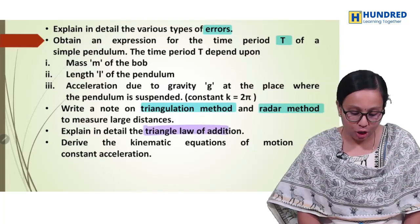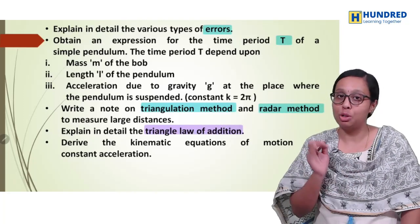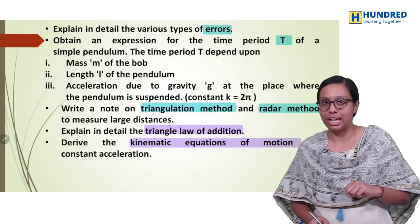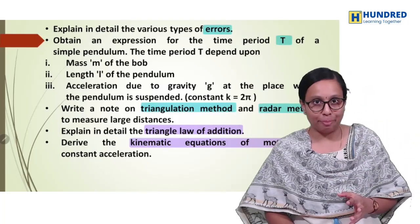Second chapter: vector addition — very important board exam last year question. And then kinematic equations of motions — derive one. These are the second chapter important questions.